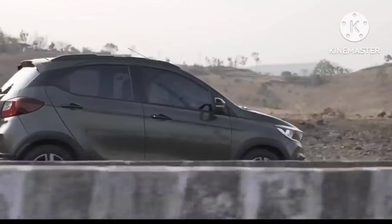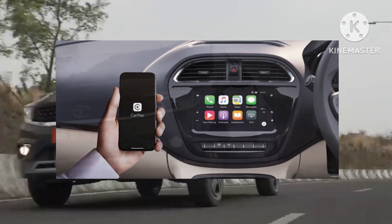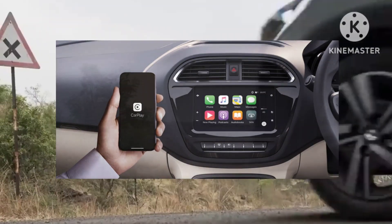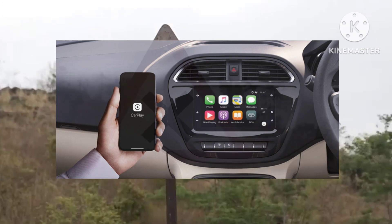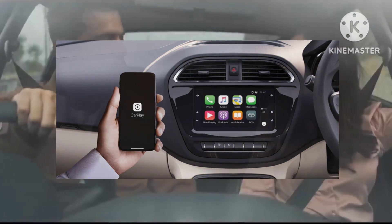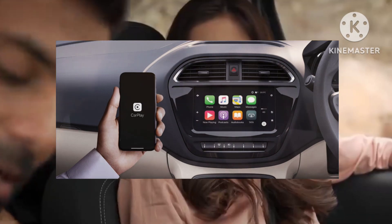Step into the Tiago and you are immediately greeted with a fresh and modern interior that looks as current as anything else in the market today. The dashboard gets a soft-touch two-tone finish with unique textured interior, and combined with the gloss black center console, it looks quite upmarket for a car in this price range.